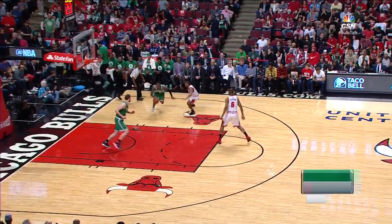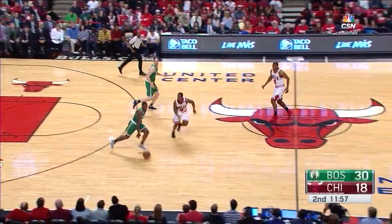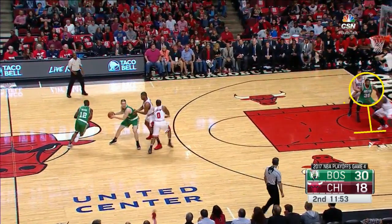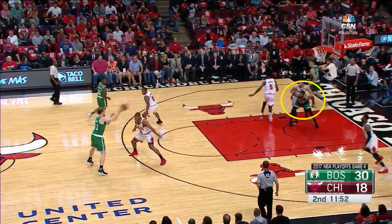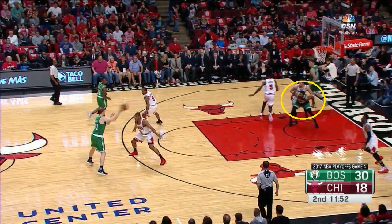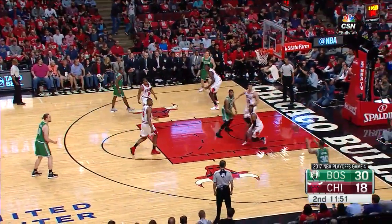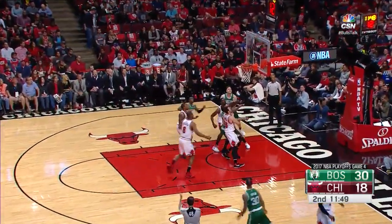Let's bounce around a bit and talk about some more ATO sets. Here's one where Marcus Smart will set a screen first for Zizic — who you can't see — but what they're setting up is a seal for Smart inside. This works because Smart is big and strong, and also the defense just isn't expecting it. Smart seals very deep, catches it, draws in Dwyane Wade on the help, and kicks it out to Green for the three.